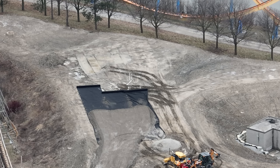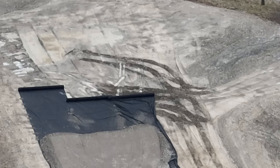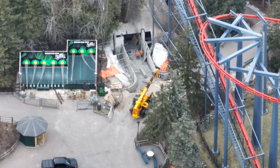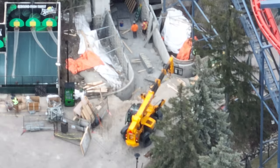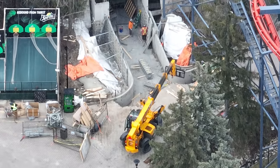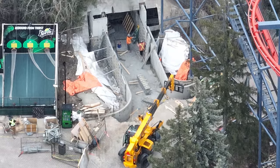I have a construction update for you guys today and I have a lot of pre-tea to spill before tomorrow's construction update. Here's a weatherproofing/waterproofing mat that they're laying down on the dirt and then covering, in preparation for Moose Horn construction to start.